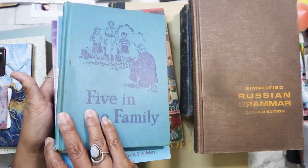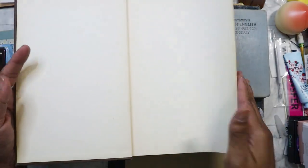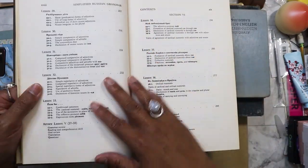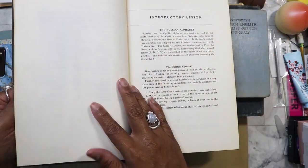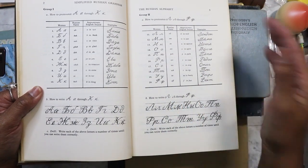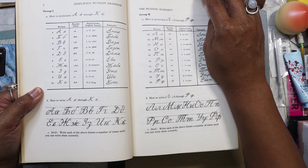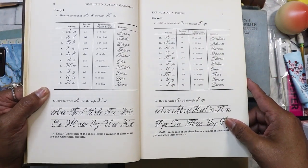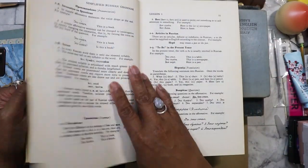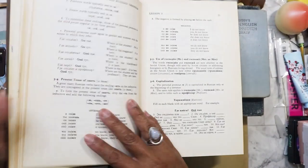My niece was asking me why I got this one, so I had to go into story time. It's 'Simplified Russian Grammar.' I took a semester of Russian in college — that was a mistake because I was the only person in my class who hadn't taken Russian in high school. Everybody else already knew how to speak some Russian. I signed up because I had done three years of Spanish and wanted to try something different, and I also signed up for French. This kind of reminds me of college, and maybe it'll help me remember some of my Russian. I might tear this one up too.